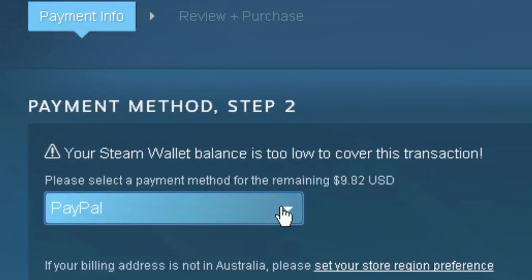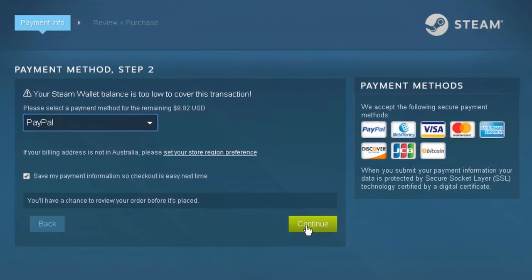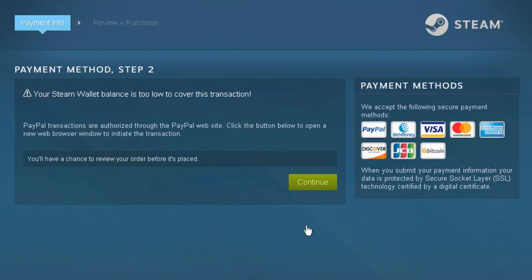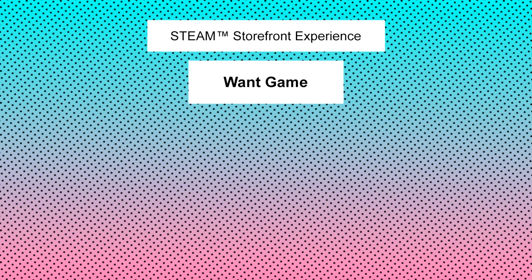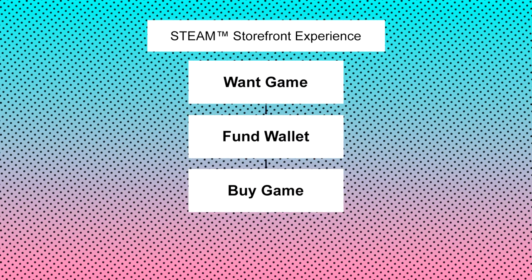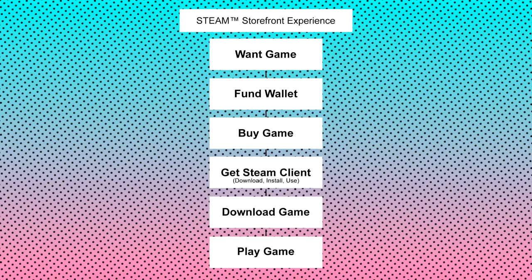Also, while I've been told there is some way to purchase products directly, it's hidden or something. Most Steam users are instead funneled towards funding their Steam wallet first, then purchasing. So for most people it's: game you want to play, fund your Steam wallet, buy it, download the Steam client, download the game, play it. That's ridiculous.